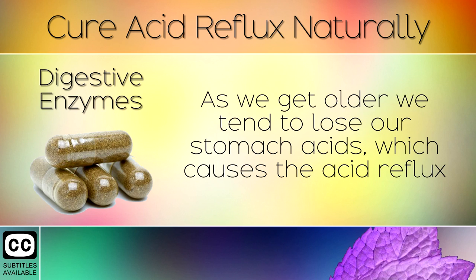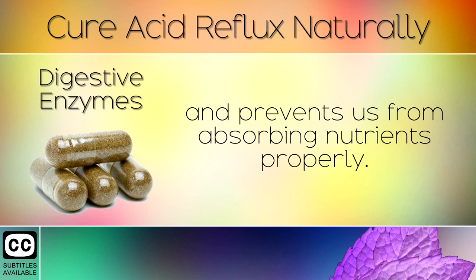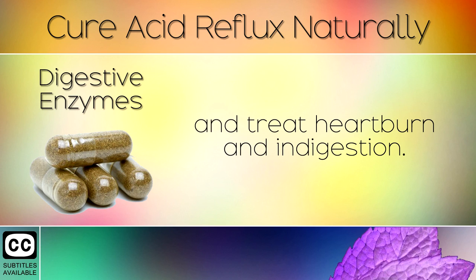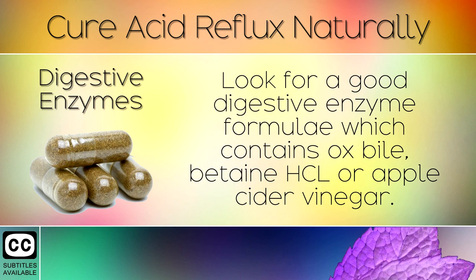Step 6: Digestive Enzymes. As we get older we tend to lose our stomach acids, which causes acid reflux and prevents us from absorbing nutrients properly. Luckily, you can take a natural blend of digestive enzymes in pill form to boost digestion and treat heartburn and indigestion. Look for a good digestive enzyme formula which contains ox bile, betaine hydrochloride, or apple cider vinegar.